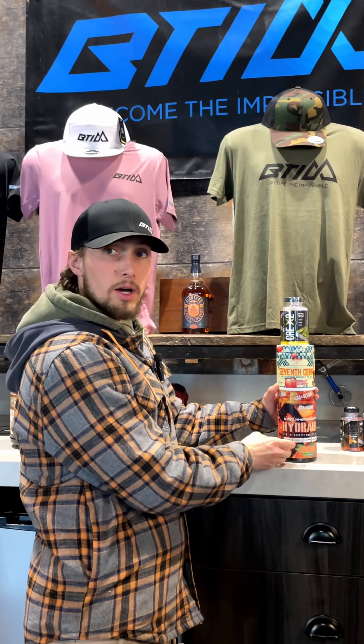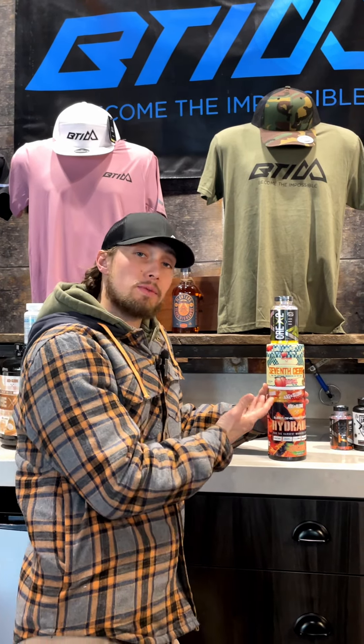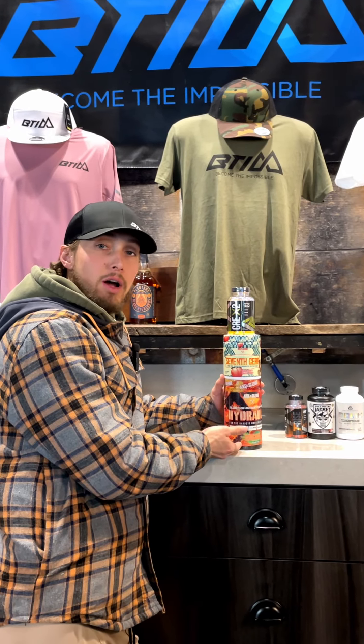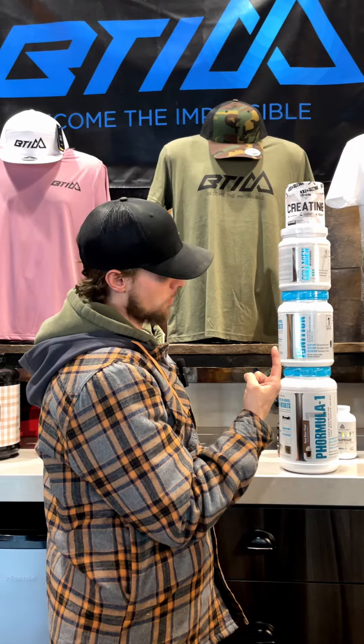There are 40 servings in this bottle and 60 in this bottle. It makes for a great comparison, because some days where I might just be doing an arm workout, I may take Hydraulic and no 7th Gear. This looks like a lot, but I'll guide you through it.